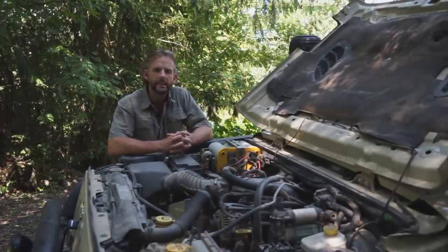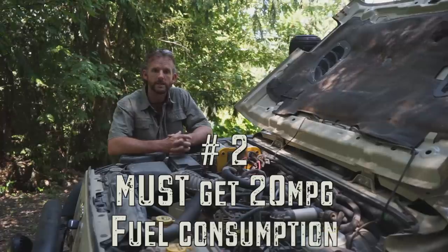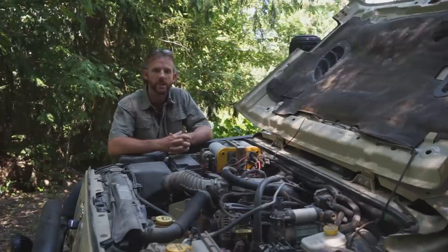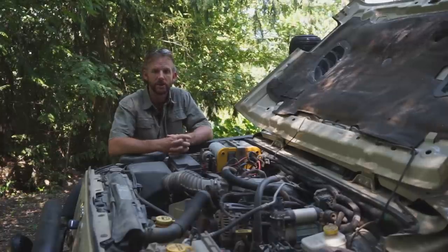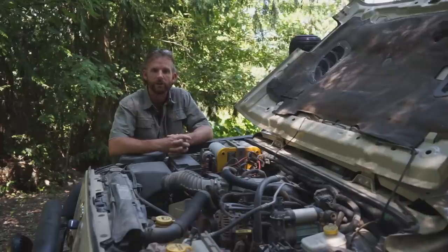The second thing I look for in a potential overland vehicle is what kind of mileage or fuel consumption does it get. There are a couple of different reasons why that's such a high priority. The first one just comes down to budget — if your vehicle uses too much fuel, you're going to spend too much money on your expedition, which makes the whole thing unworkable, and you'll never even go on the trip.